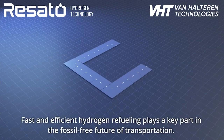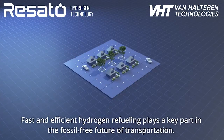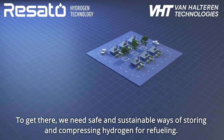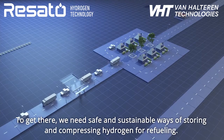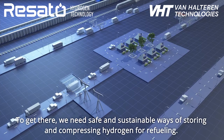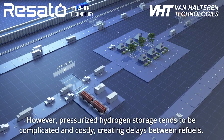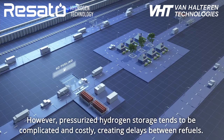Fast and efficient hydrogen refuelling plays a key part in the fossil-free future of transportation. To get there, we need safe and sustainable ways of storing and compressing hydrogen for refuelling. However, pressurised hydrogen storage tends to be complicated and costly, creating delays between refuels.